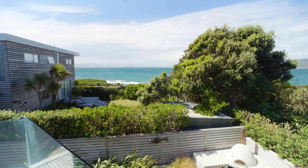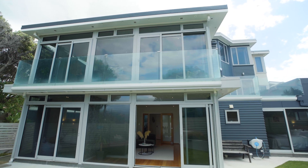This gorgeous, substantial home offers the ultimate in elegant, relaxed living.